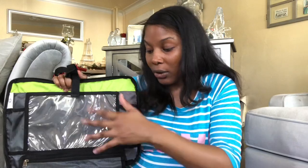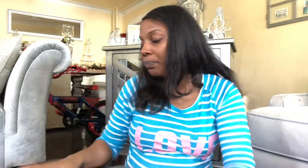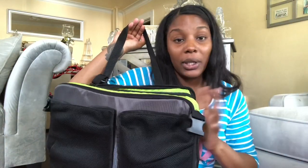All their stuff can be stored in here — they can leave the iPad, the tablet, whatever books they have in here. Then just zip it back up, snap the pockets right here, and just go. I will show you guys how it's used and how to attach it in this video so you can get a better sense of what it looks like in the car. So let me show you guys how to use it.